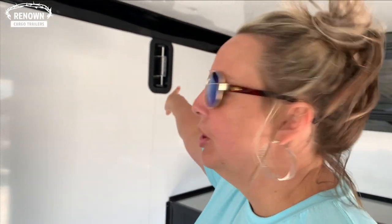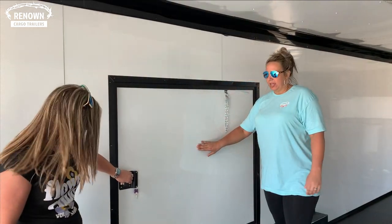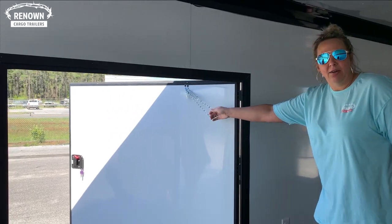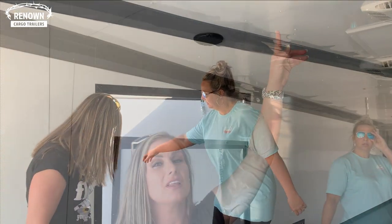It comes with your two-way aluminum vents as well. We also have your 54x48 escape door so whenever you pull the car in you'll have an easy way just to get out of the vehicle.